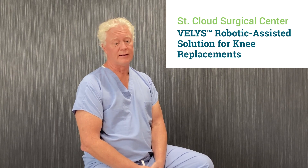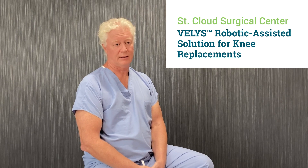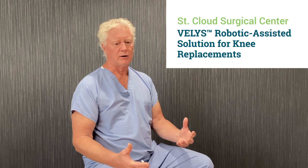I think the Vela system is truly the next generation of robotic-assisted systems for knee replacements. That hinges on several things, including their camera and visual system that takes about 300 images per second, compared to prior systems that take about 50 to 60 images per second. So again, it's much faster, much more efficient, and much more responsive to any patient motion or surgeon motion.